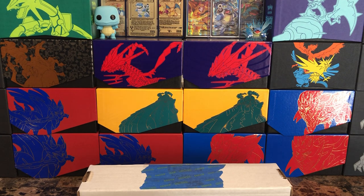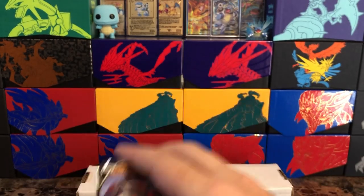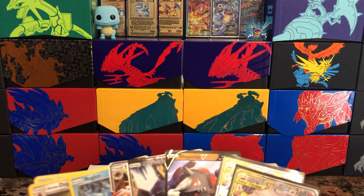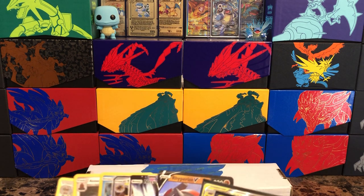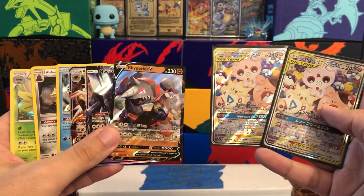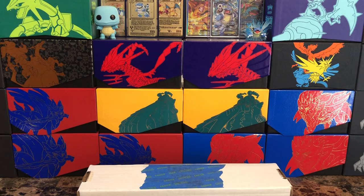That's going to do it for today's video — hopefully you enjoyed this opening. I found this over at Target so if it's something you're interested in definitely go check it out. I will be posting another video tomorrow so stay tuned — I'm going to say we're going to start off November right, I've got a stacked week lined up for everybody. That's going to do it for today — on Wacko Backo, take it easy.